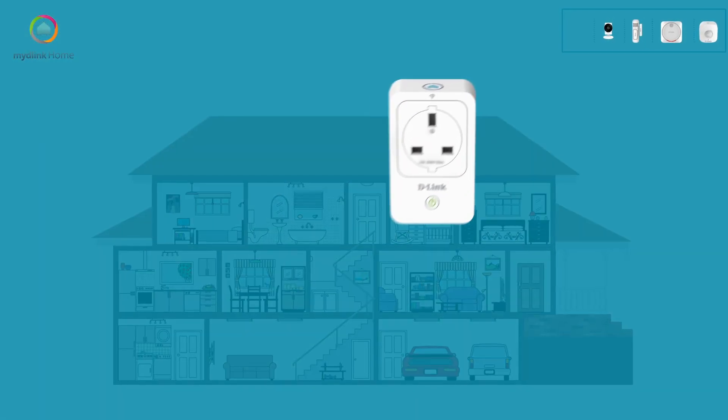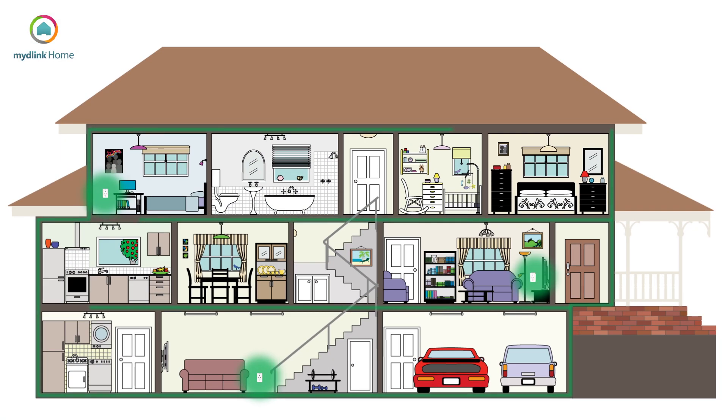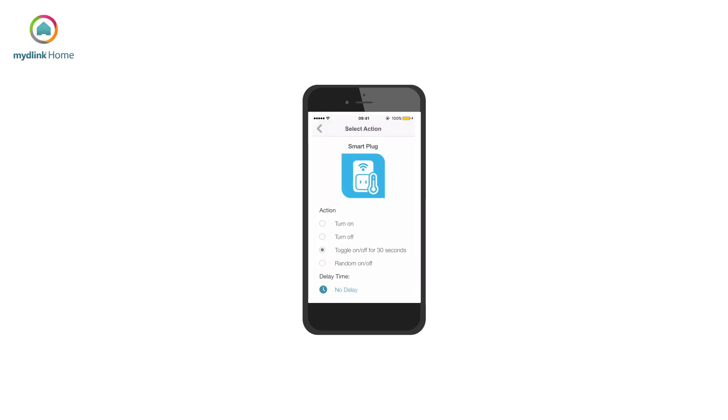Smart plugs can be used to control and turn on and off electrical appliances around the home. They can also be paired with other smart home devices and rules can be set to trigger certain actions — for example, when motion is detected, the lamp turns on.